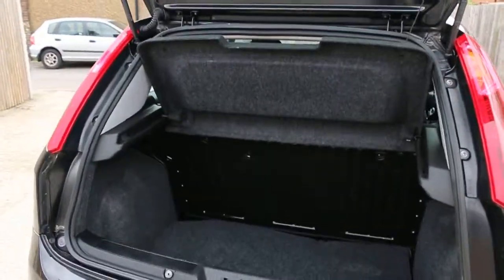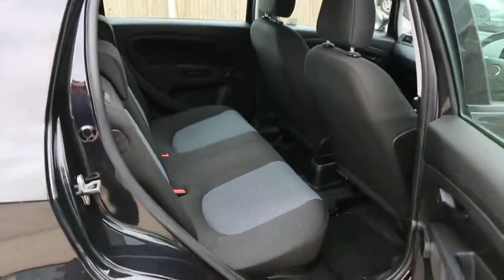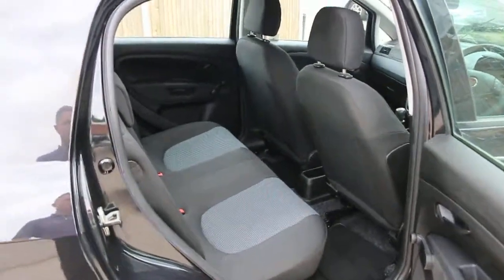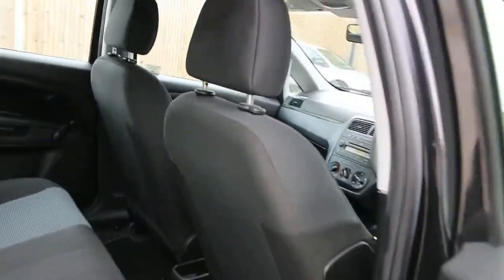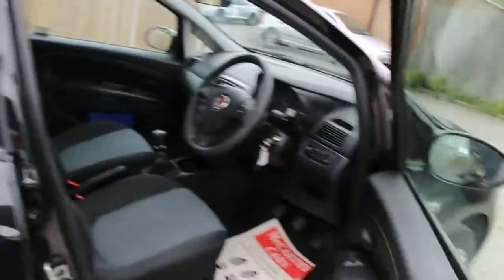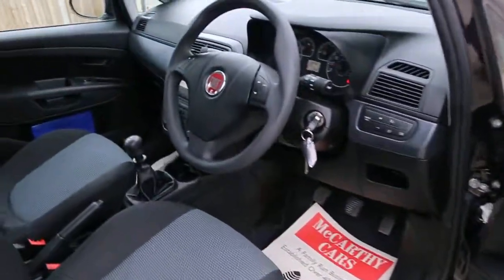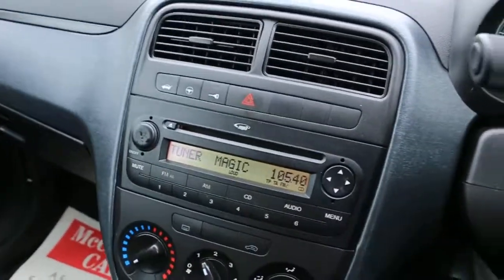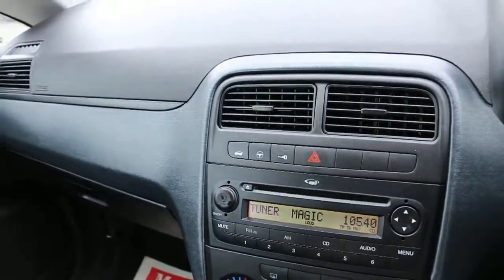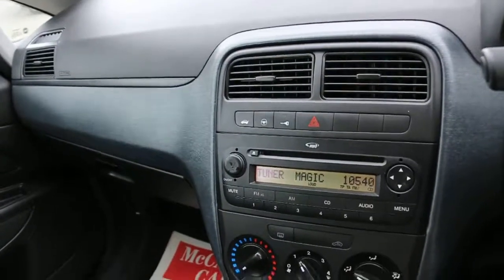It has folding rear seats and a two-tone velour interior. It's got side and front airbags, four headrests, electric windows, electric mirror, power steering, city power steering, and an MP3 CD player.